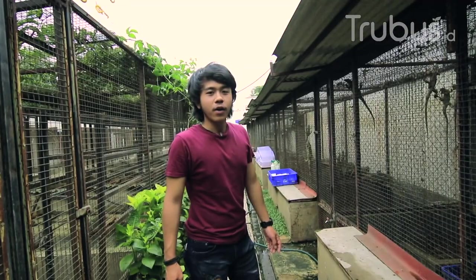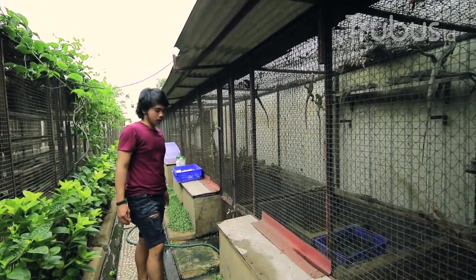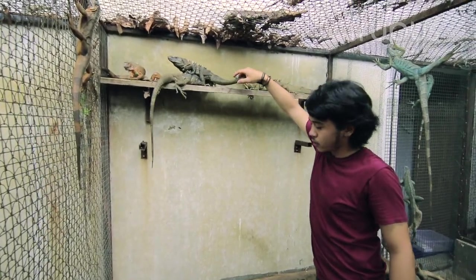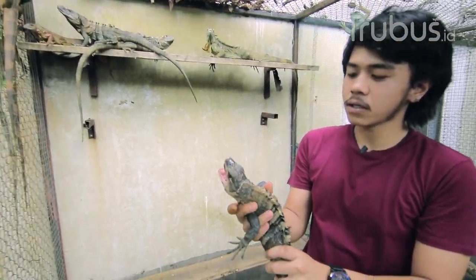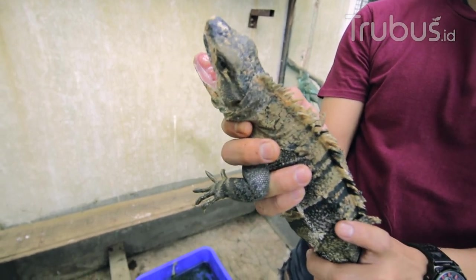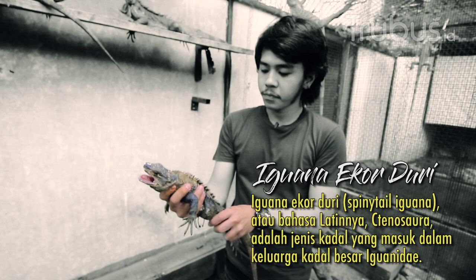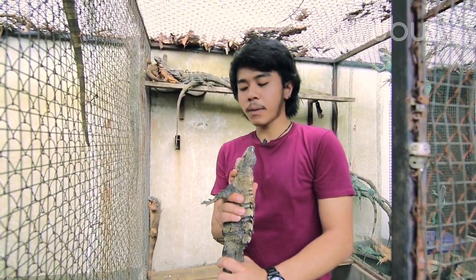Kita sekarang mau lihat ke kandang sebelahnya. Ini ada iguana ekor duri, atau Ctenosaura similis. Kita lihat ke dalam — perbedaannya cukup kelihatan ya untuk iguana ekor duri ini. Dibanding green, red, atau blue yang tadi kita lihat, karena jenisnya sudah berbeda. Dari segi karakter juga ini lebih defense. Tapi dari segi perawatannya sama aja kayak green atau red iguana.